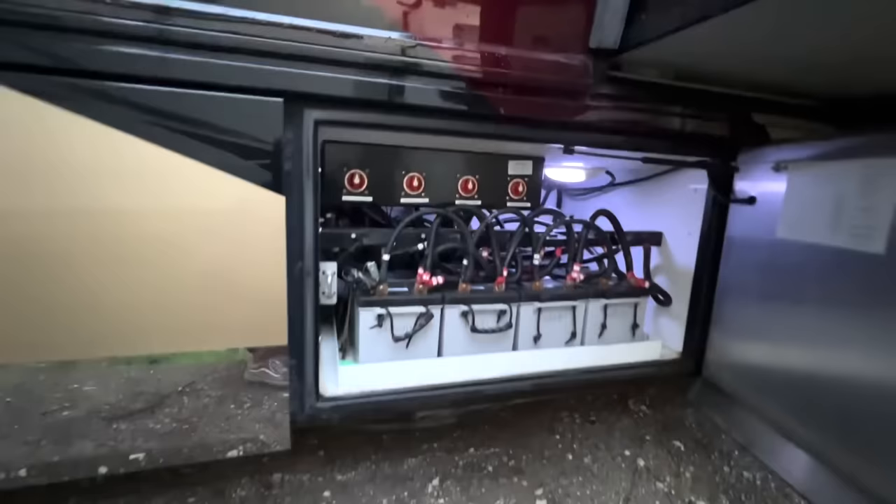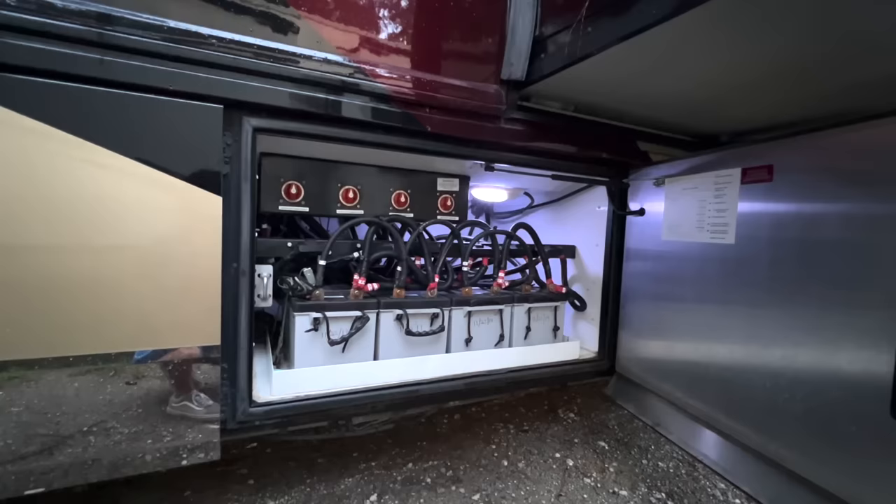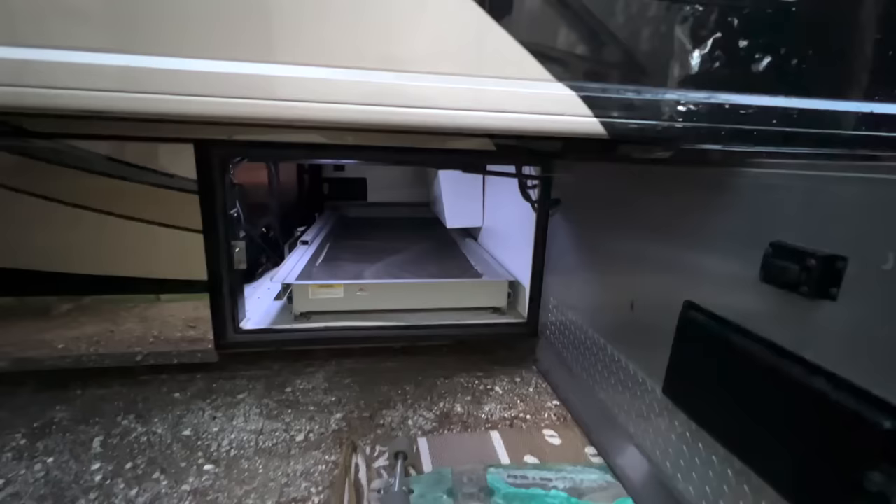Right next door is our battery compartment — we've got five 8D-series Lifeline AGM batteries installed in late 2019. These batteries are good for 10 years, and having five of them is awesome especially with the two inverters we have. They're about a thousand dollars apiece. I also like the cutoffs on top of this compartment so when you store the coach you can easily shut off power being drawn from these batteries.